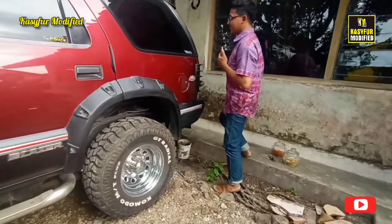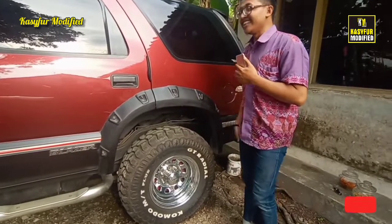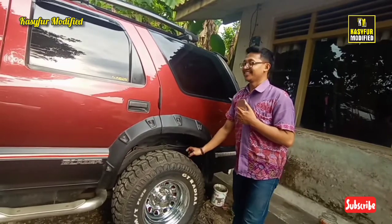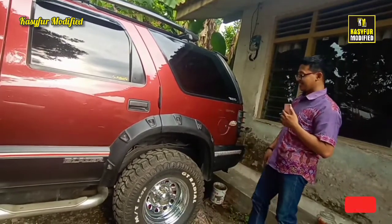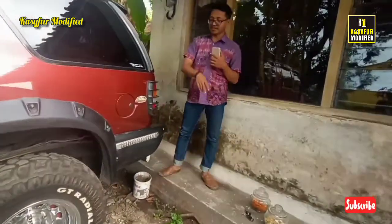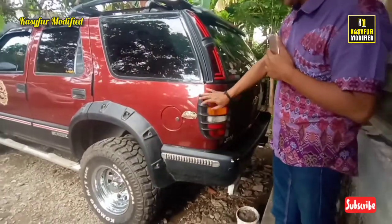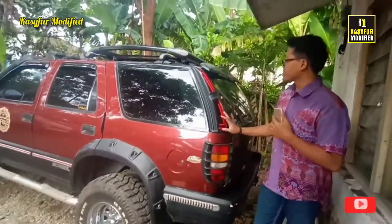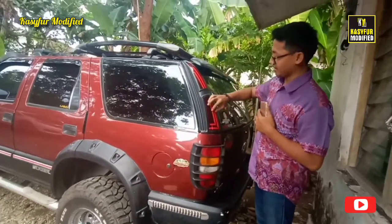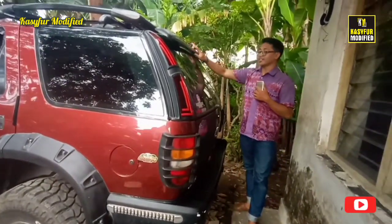Banyak ya. Ini yang satu kisaran 2 juta. Disini guys. Ini juga aksesoris ya, aksesoris. Ini udah custom ya, custom LED. Di sini custom juga. Eh bukan custom, aksesoris.